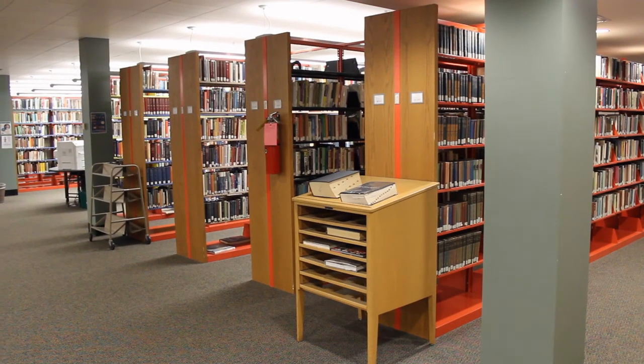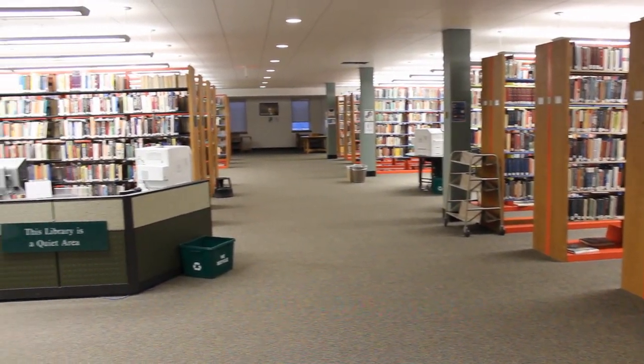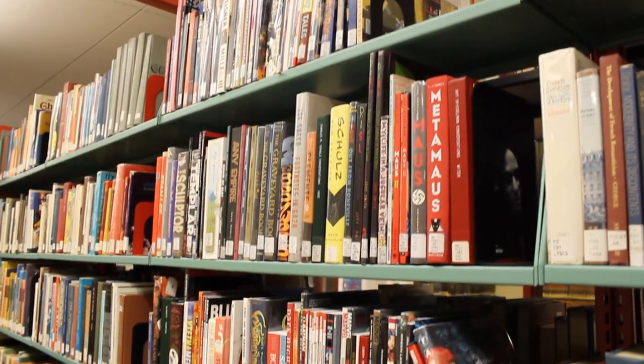The bulk of our second floor is taken up by our circulating collection. We have over 60,000 books available for you, covering nearly every subject. And if we don't have what you need, you can consult librarians to access our interlibrary loan system.